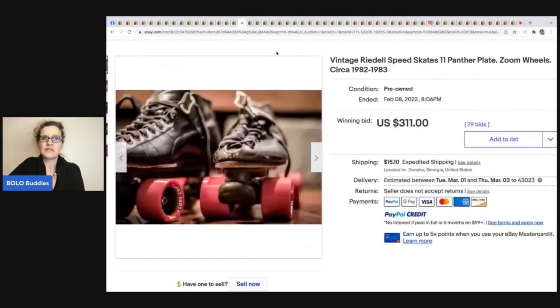These roller skates — roller skates can be big-money BOLOs, but they range from bread-and-butter to big money. You have to know what you're looking for. People sometimes remove the wheels and sell them separately. These sold for $311 plus shipping.